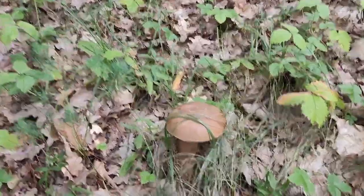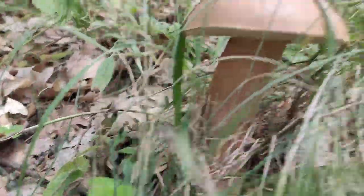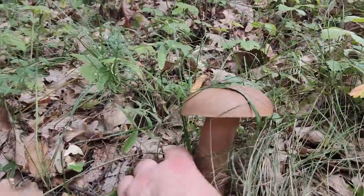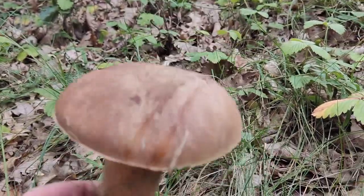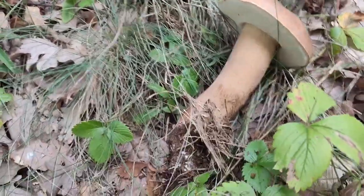After 10 minutes of walking, I found a Boletus — a young, very tasty mushroom. It can be prepared in many different ways, which I will be showing you later in this video. If you want to learn something new today, stick till the end of the video.